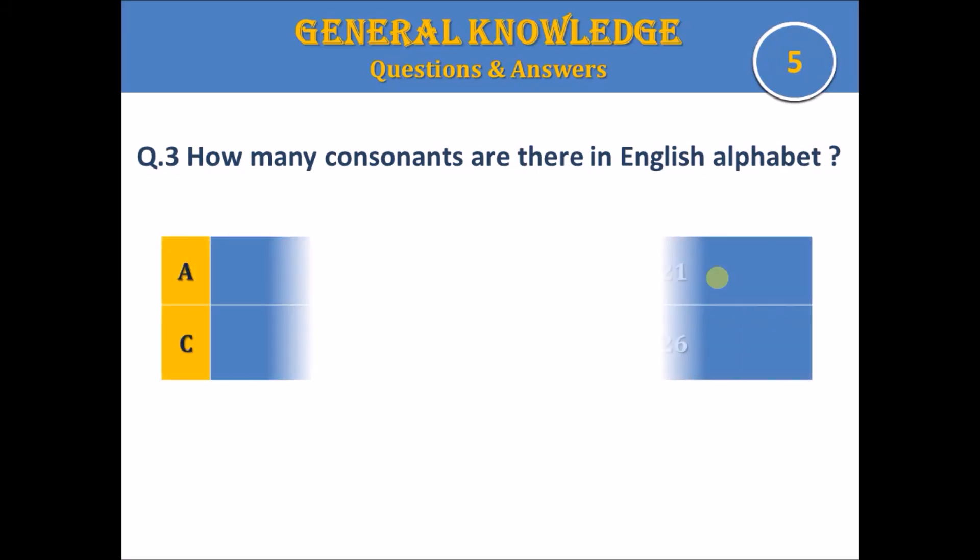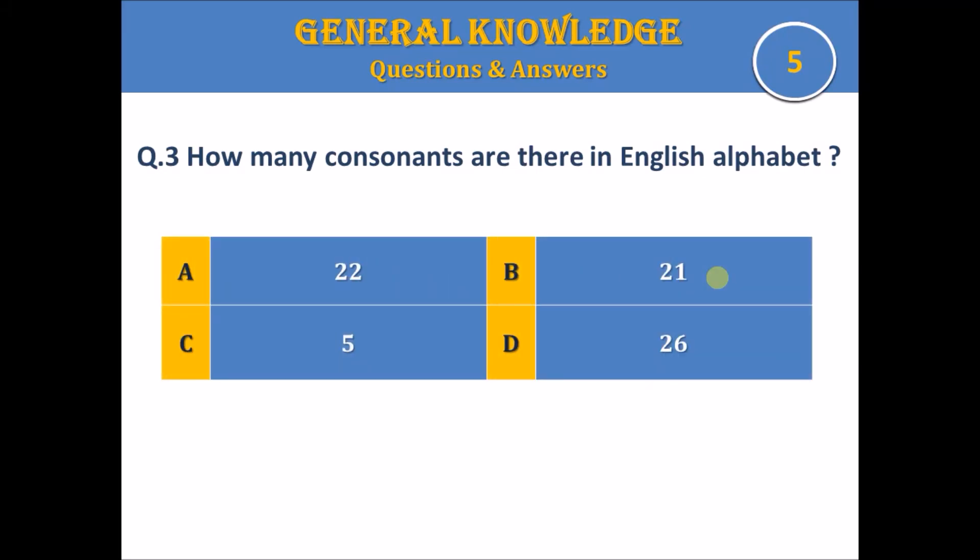How many consonants are there in the English alphabet? A. 22, B. 21, C. 5, or D. 26. The time starts. The answer is B. 21.